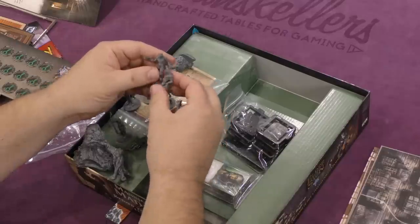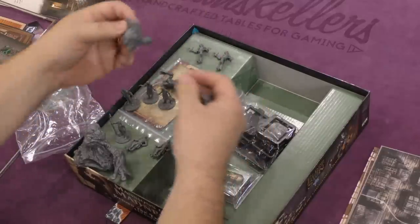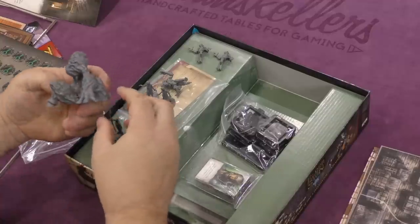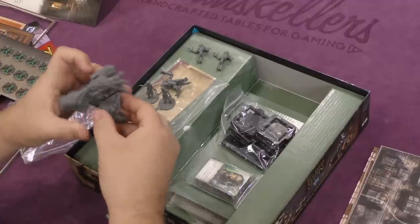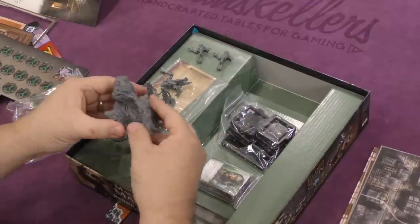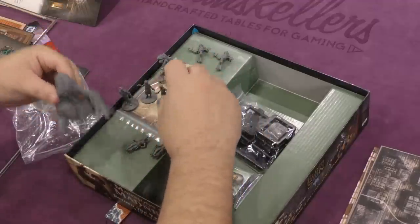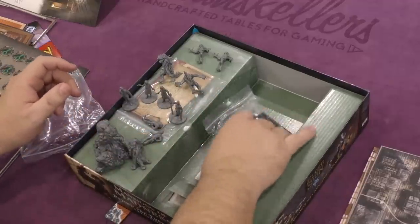These guys are the dimensional shamblers, I think we saw those earlier. And then — wait, it looks like something else goes right in there like so, but that's not a very good fit. That is the way it goes. That's pretty nasty looking. We've got a couple of those mermen, a couple of shamblers, and some people back there.